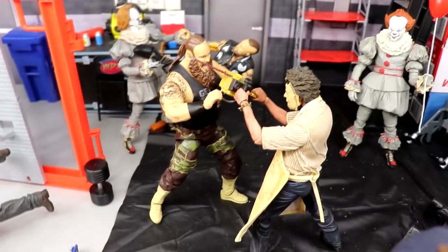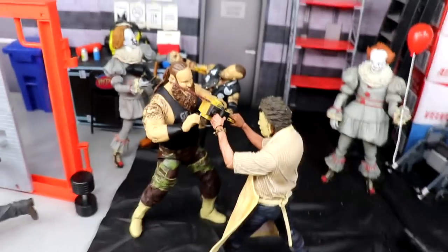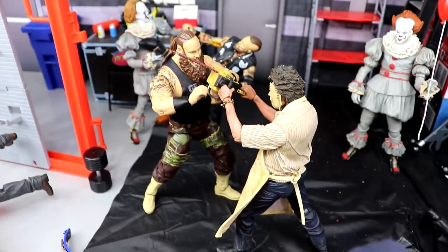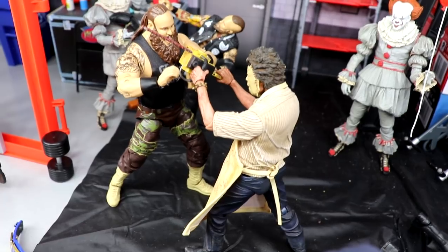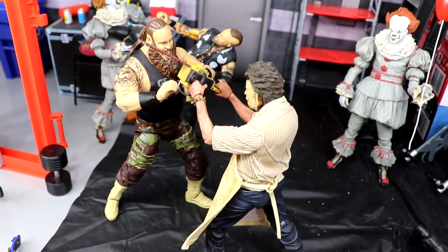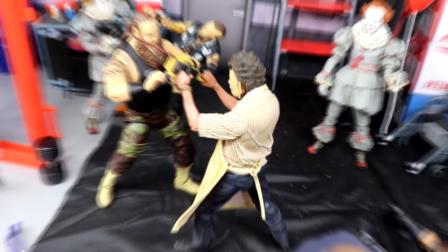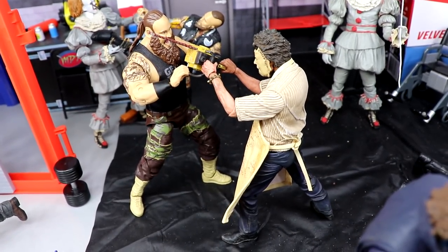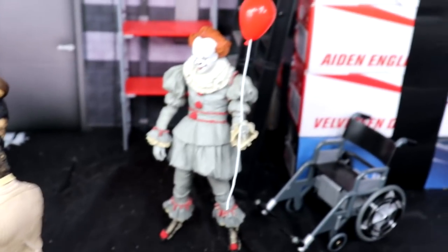We have Leatherface and Braun Strowman dueling right here. The Universal Championship is on the line at Extreme Rules between Bray Wyatt and Braun Strowman, but Leatherface is trying to take him out first - he's got the chainsaw there, Braun Strowman screaming in agony trying to fight it off. I think Braun could probably smash Leatherface - he'd be a monster among men - but I didn't want to give too much power to either man, so I got both of them dueling with the chainsaw. Leatherface versus Braun Strowman - who you got?